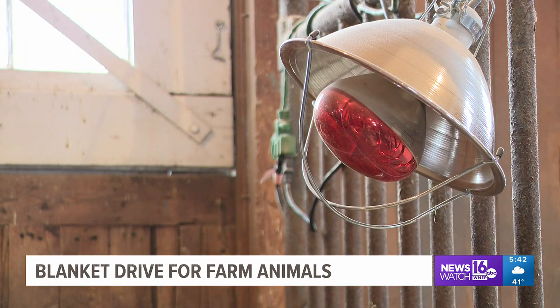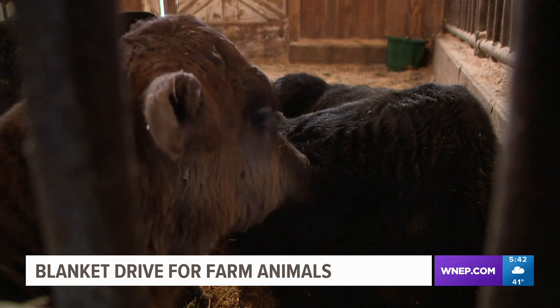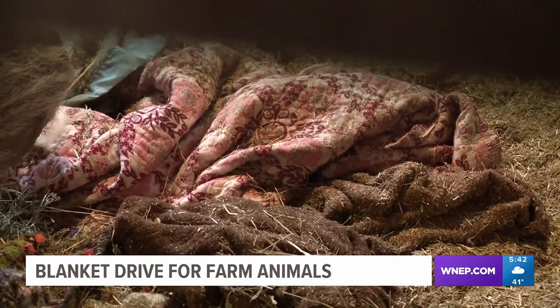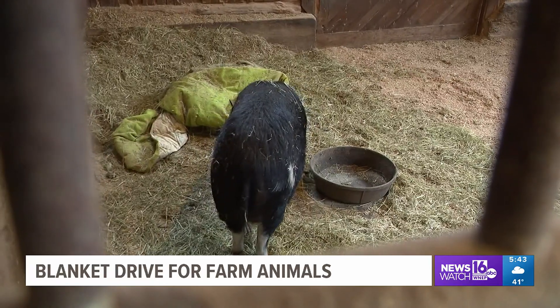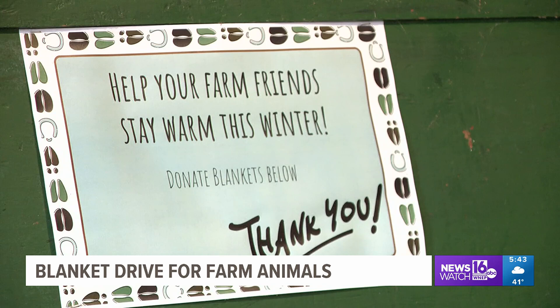Obviously, we don't have heat in the barn. We do have options like heat lamps and things, but those are a little concerning for fire hazards. So we like to use blankets to help keep the animals warm. Inside the barn, you'll find pigs cuddled up with blankets. The farm just started its blanket and towel drive to help replace what the animals have worn out, so they're asking the community to donate anything they're looking to part with.